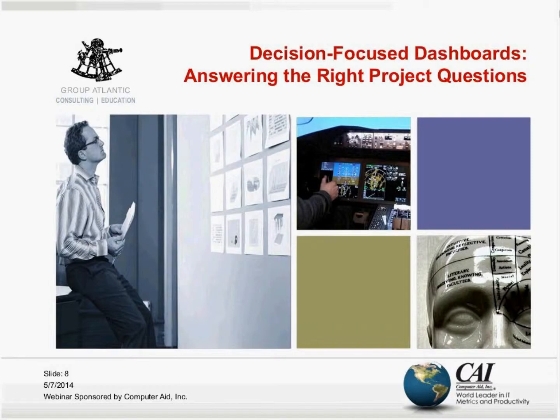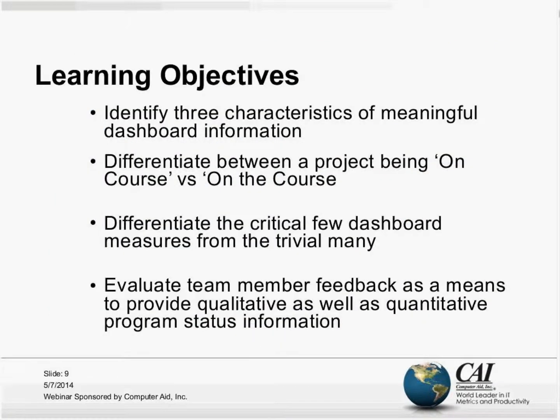Let's get started by taking a look at slide number nine. What we'd like to cover today are three key characteristics that help make project dashboards meaningful.